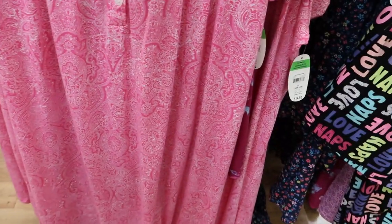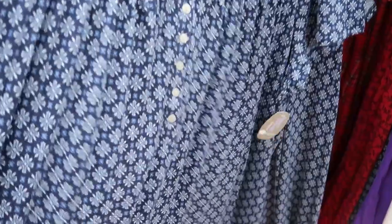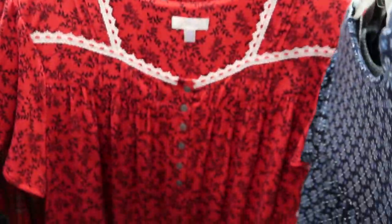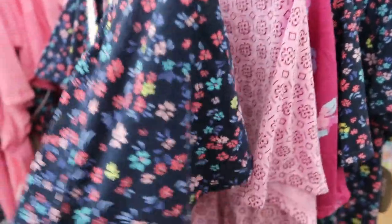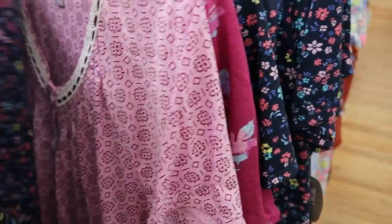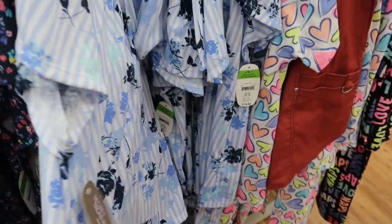Secret Treasures has nightgowns for $14.92 — there's a pink peasant style and the detail on the top is really pretty. They also have it in red, which is so cute for Christmas time. There are also pants sets for $14.92 which have a little eyelet detail and they do button. They come in blue floral, lavender, purple, and blue — this blue one is really soft.